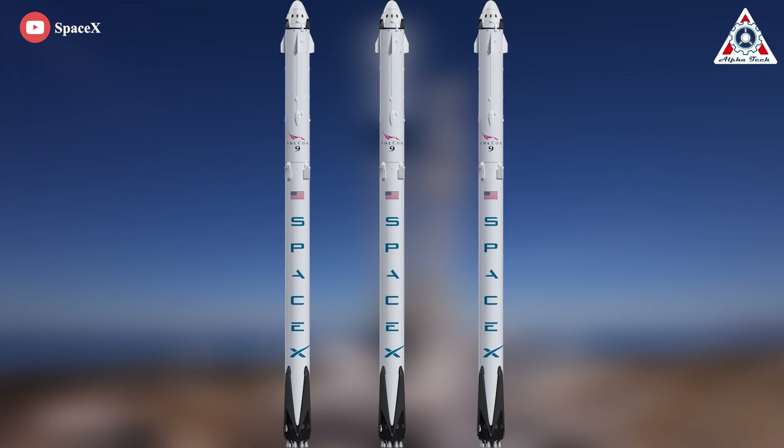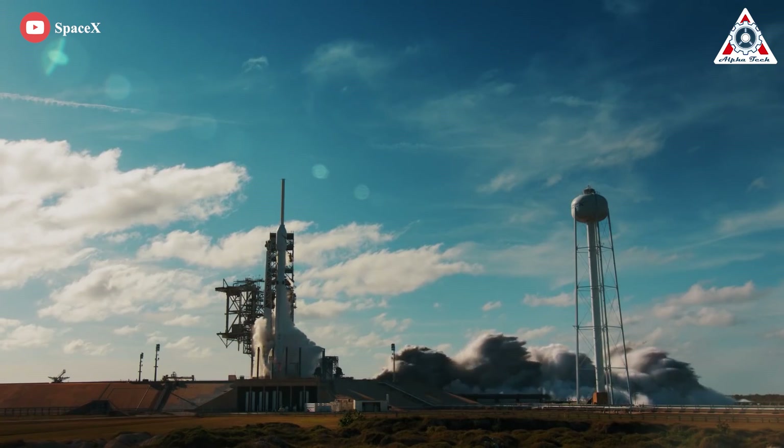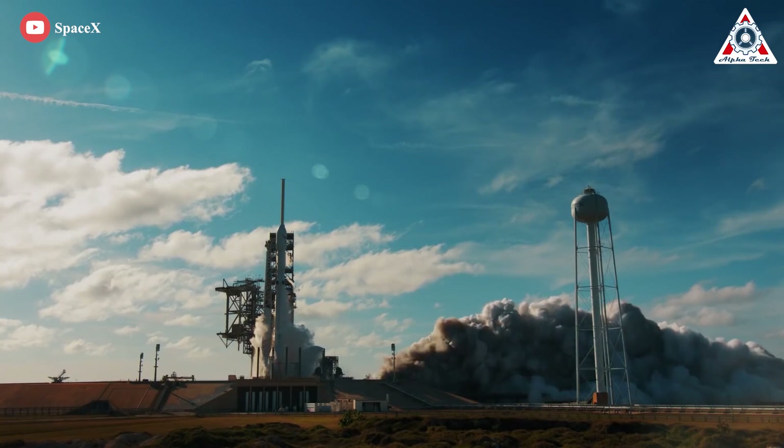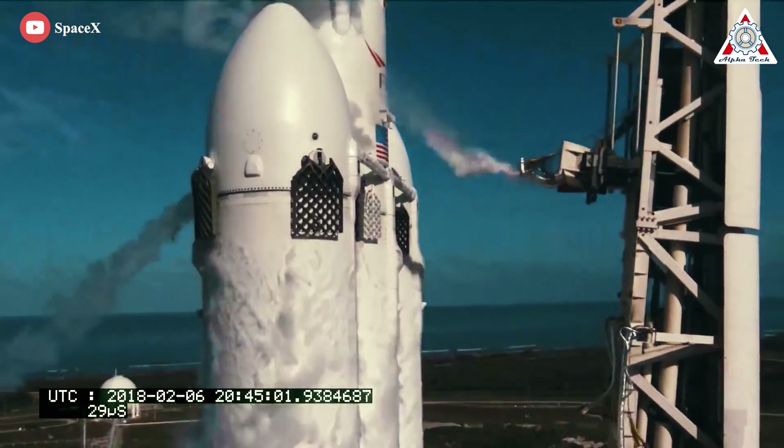What do you get when you take three Falcon 9 boosters and strap them together? Well, a Falcon Heavy, of course — the second most powerful rocket. SpaceX doesn't get to launch it often, but when they do, all the world wants to see it.